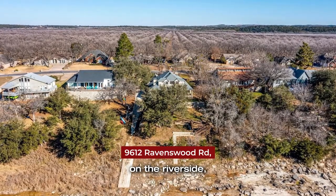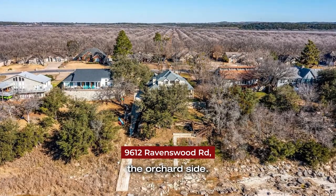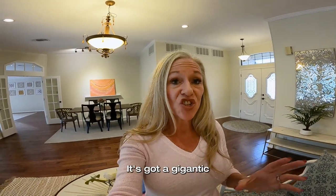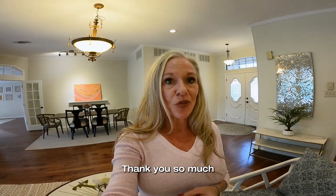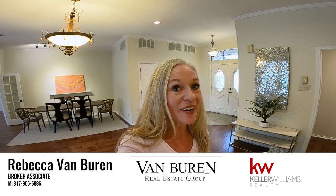Even numbers are going to be on the river side. Odd numbers on Ravenswood are going to be on the orchard side. This is on the river. This house is fantastic — it's got a gigantic three-car garage as well. Thank you so much for watching this walkthrough video. Please stay tuned if you'd like more information about Pecan Plantation and our wonderful community. Make it a great day!